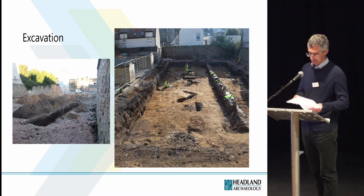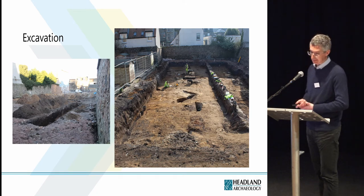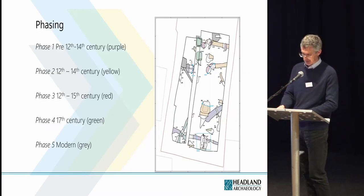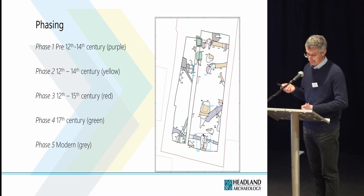An area was opened up for excavation almost immediately following the trial trenching, and this was apparently the largest open area excavation in St Andrews since the Byer Theatre excavation in the 1990s. The excavation at North Street revealed linear ditches, rubbish pits, quarry pits, a kiln, and a stone structure, ranging in date from the 12th to the 17th centuries. We've assigned the features to five phases based on stratigraphic relationships and the dating of finds recovered from the fills. There's a bit of an overlap between phases two and three, and we hope that a radiocarbon dating programme will improve some of the chronology.